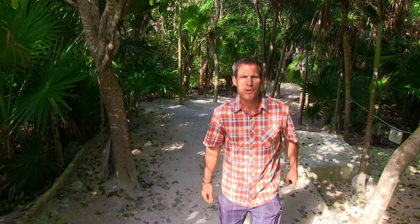Tulum was a lot of fun, but we still have more to go. It's time to put on our bathing suits and head to an eco water park.